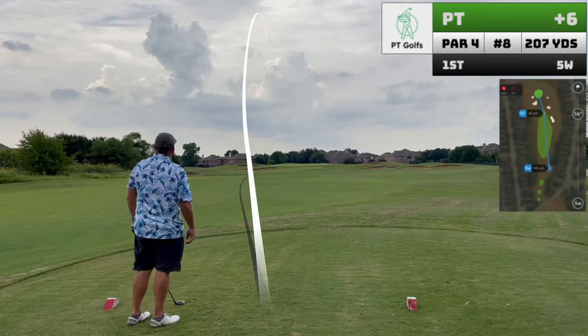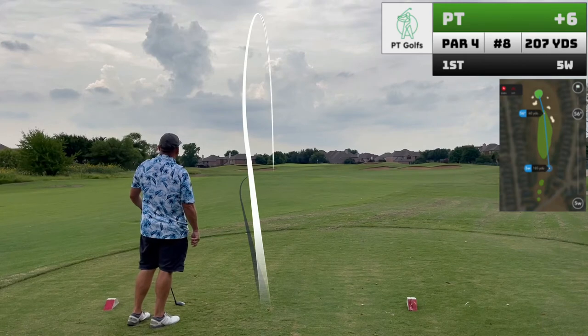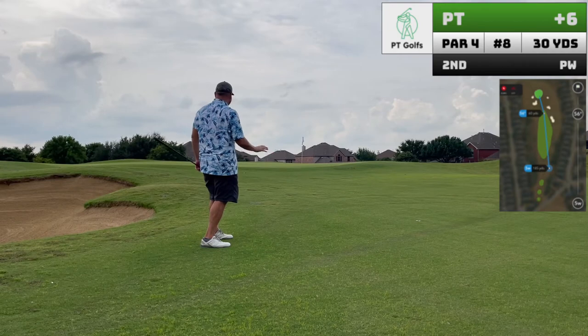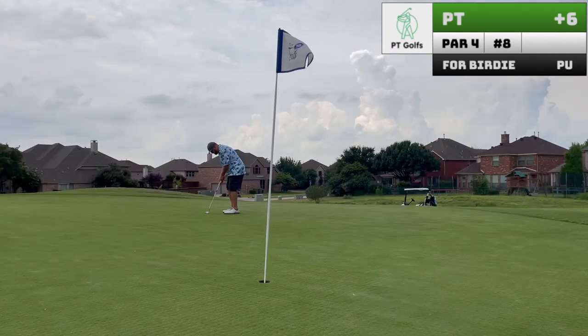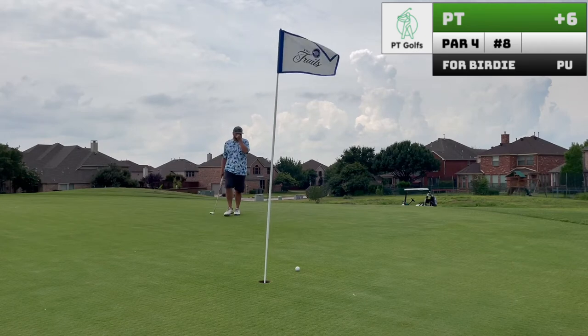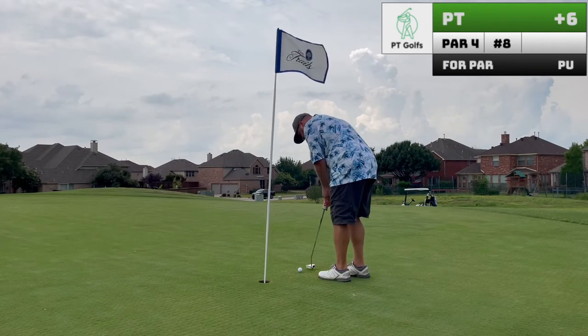Let's see if we can get back on track. This is a good opportunity — it's a par four, only 200 yards from the reds. I choose five wood just to kind of stay out of trouble, get it on the green in two. Managed to make par here, which feels good.